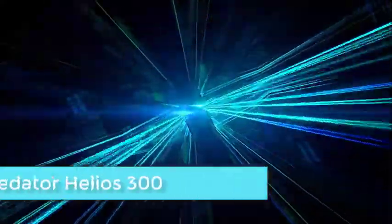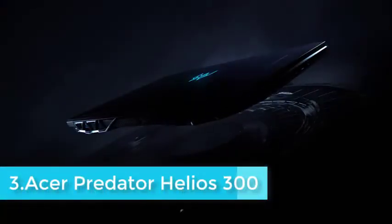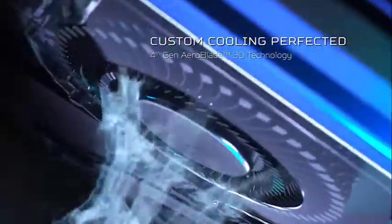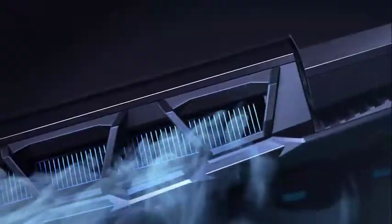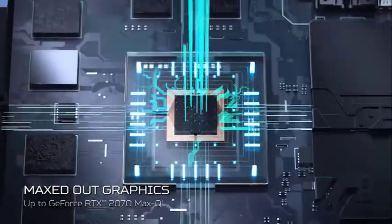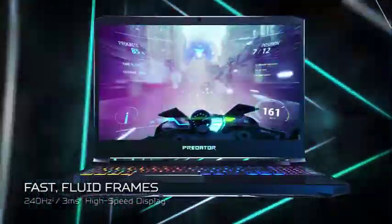The Predator Helios 300 is one of the most successful laptops from Acer, loved by everyone, especially gamers. It is a 15.6-inch Full HD widescreen IPS display machine with a stunning red backlit keyboard. This laptop is equipped with a powerful 10th generation Intel Core i7 processor with Turbo Boost technology going up to 5GHz. It runs on 16GB DDR4 RAM, which is perfect for keeping everything running smoothly.